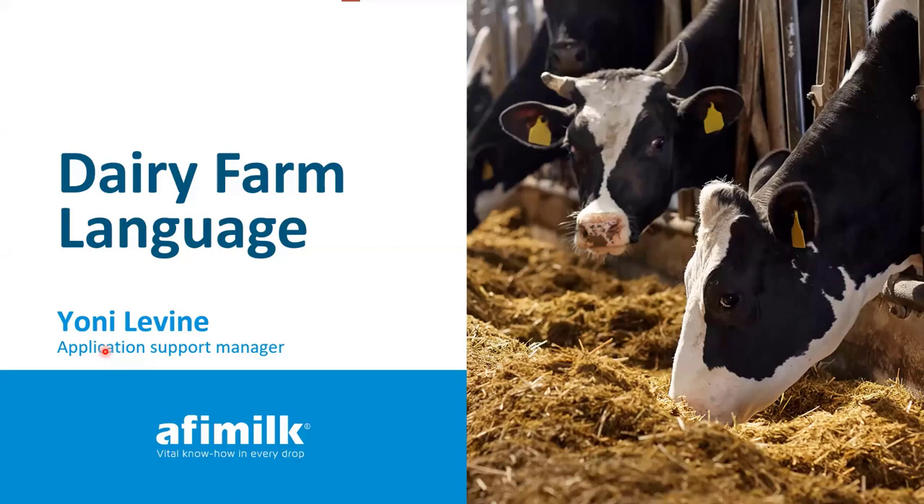So we decided to design a dairy farm language presentation that can help you understand a bit more what the farmer's language is, what he talks about when you go on farm, and give you a more comfortable idea of what the farmer's life and language is. Although these words are in English, they are relevant for every language. We're trying to keep it very simple — not getting into too professional an understanding, just basic and simple language.